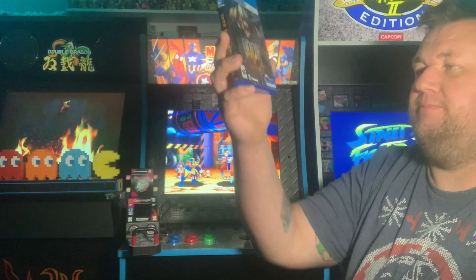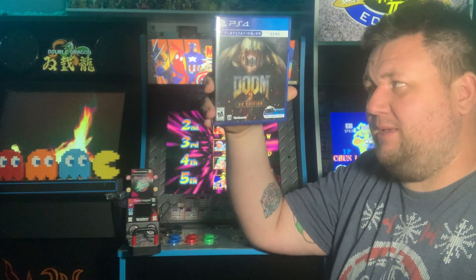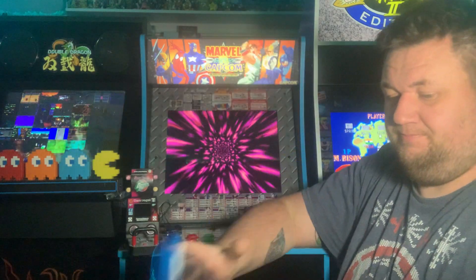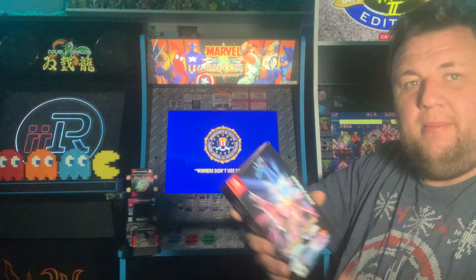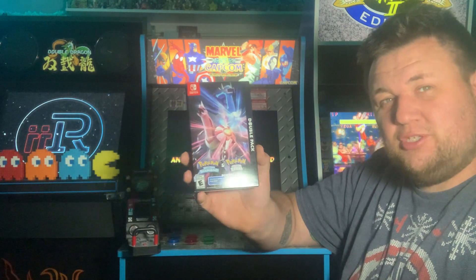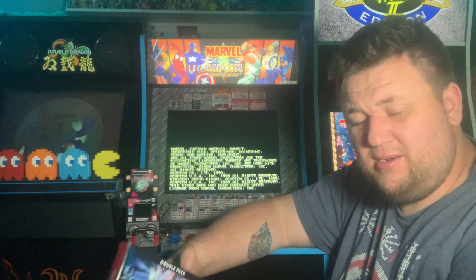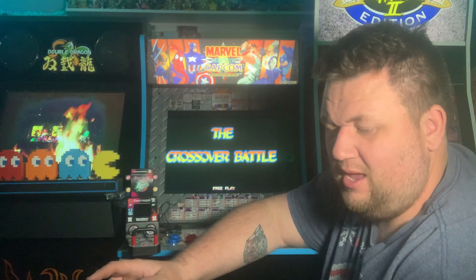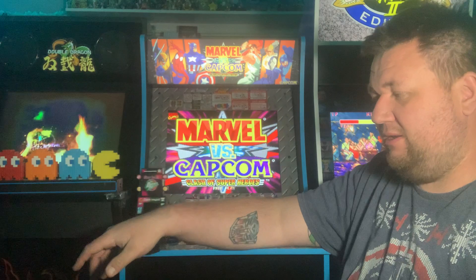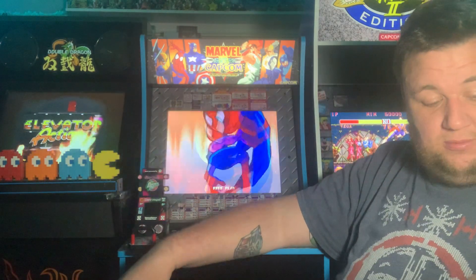Doom 3 VR for the PSVR — pretty cool to play Doom 3 in VR. This was on sale for like five bucks at GameStop, so I picked it up. Pokemon Brilliant Diamond and Shining Pearl for the Switch — this is the double pack. My house is huge into Pokemon; my kids are humongous Pokemon fans and so am I. We play it every year together, all year long. We're big Pokemon people in this house, so super happy to get that.